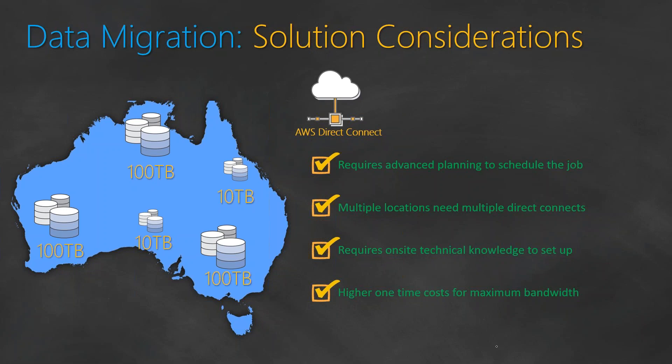The next thing we looked at is AWS Direct Connect. Direct Connect landing points need to be on your corporate data center networks. In this case, we had three different locations spread across the country, each with around 100 terabytes. You would need to land a Direct Connect at each location, which requires technical capability to set up and get running. Moving data from multiple locations means spending a lot of one-time cost just for high bandwidth. This is highly prohibitive, so we decided not to set up multiple AWS Direct Connect connections for this data migration project.